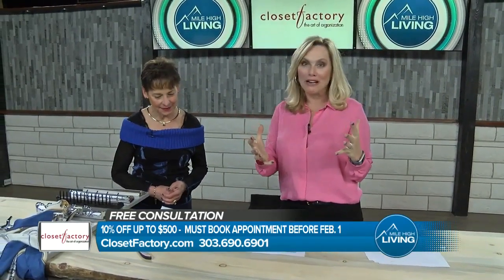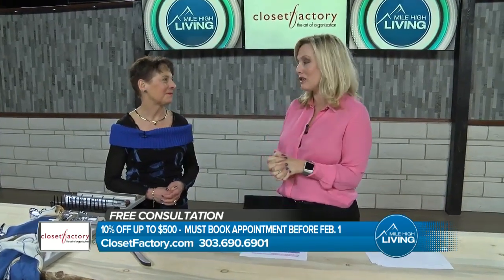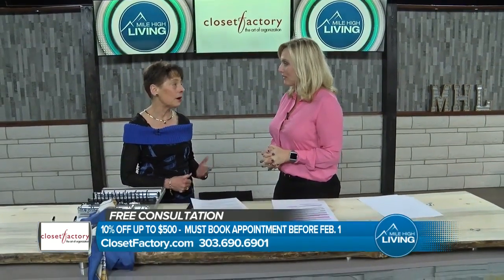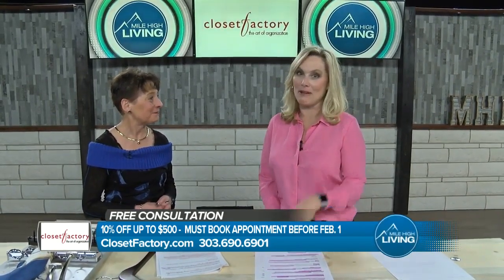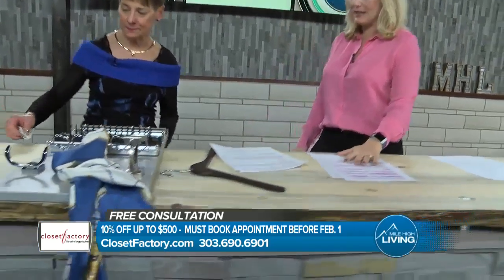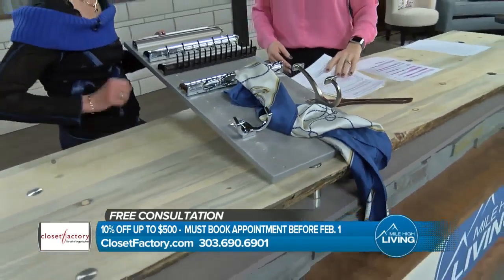You've got a great offer for our viewers out there. If you're watching right now, we know you need help. You may not have even put some of those decorations away yet. We're offering your viewers a $500 maximum discount if they book an appointment by February 1st. I love that — there's still plenty of time. We're going to see some examples of some different things that you have here for us.